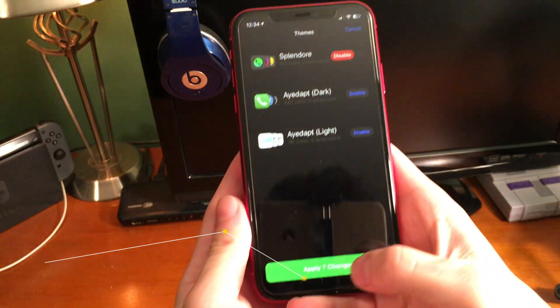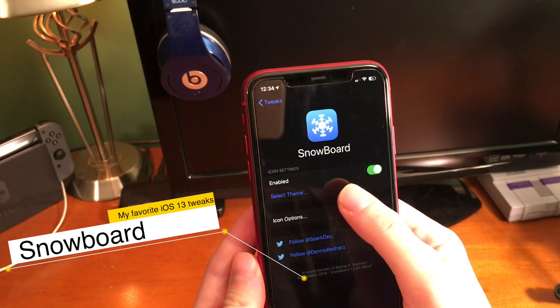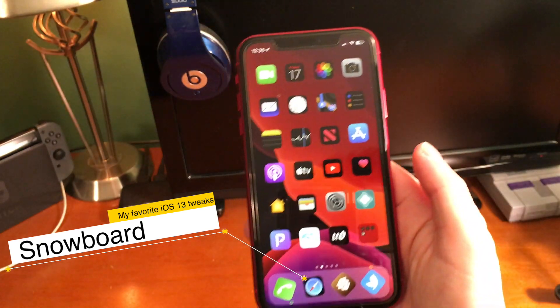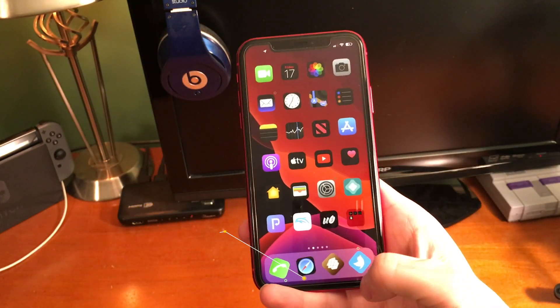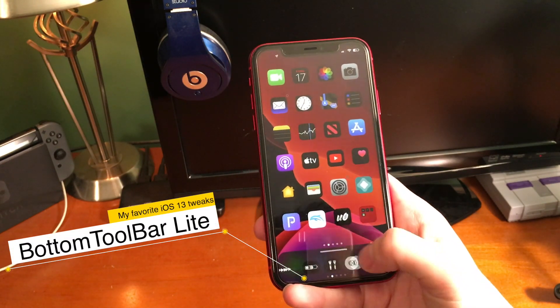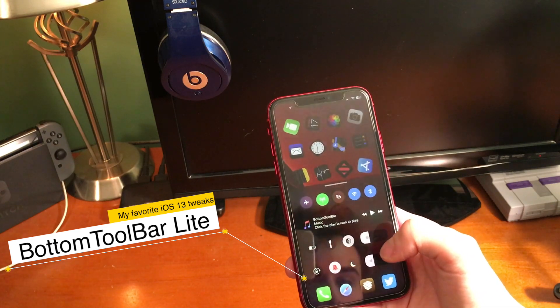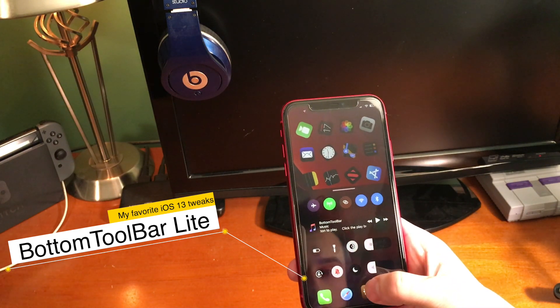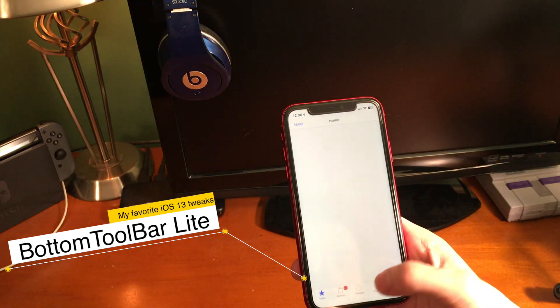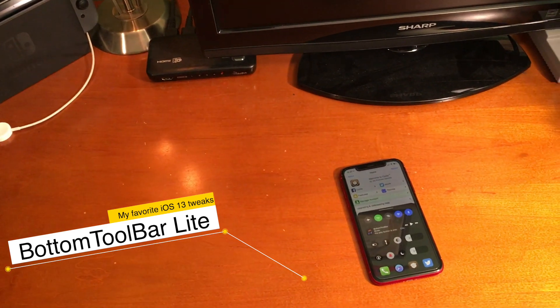Snowboard is a theming engine that allows you to customize the look of your device. Some themes I've been using are Iris, Splendor, and iDapt Light and Dark. Bottom Toolbar Light is a cool control center tweak that has two different styles — this style and another style similar to Prism. There are also shortcuts for apps in the control center, and you can tap on a shortcut and get redirected to an app. All in all, it's a pretty cool tweak.